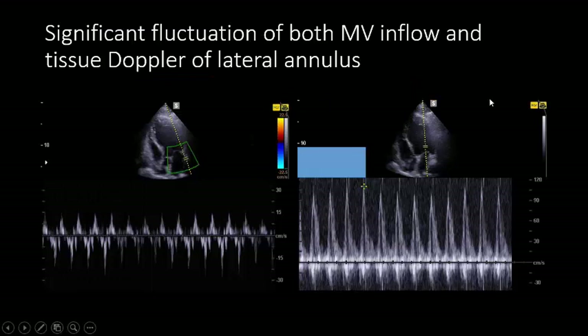As you see here, I cannot differentiate between E and A wave because of the rapid heart rate. Here is the tissue Doppler of the lateral mitral valve annulus. Notice the significant fluctuation of velocity in both mitral flow velocity and the tissue Doppler — marked fluctuation with mechanical breath — along with very low left atrial volume.